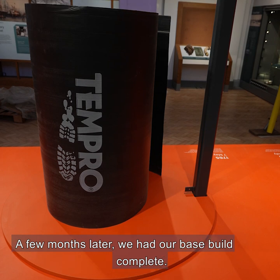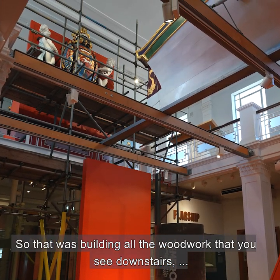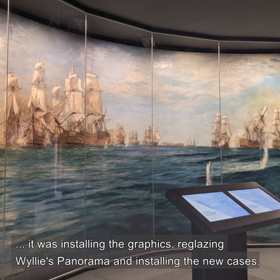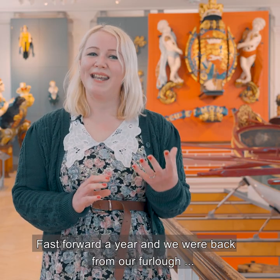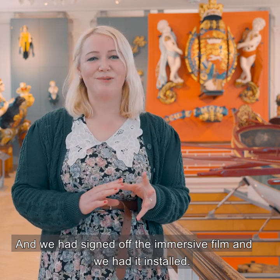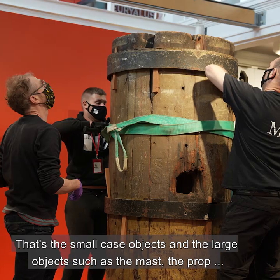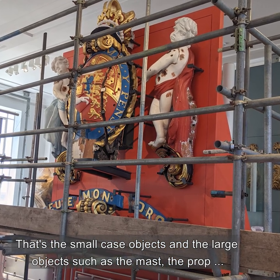A few months later we had our base build complete — that was building all the woodwork you see downstairs, installing the graphics, reglazing the Wiley panorama, and installing the new cases. Fast forward a year: we were back from furlough, had signed off the immersive film, and had it installed. May 2021 was a big month — that was when we installed all of our objects, the small case objects and the large objects such as the mask, the prop, and the figurehead behind me.